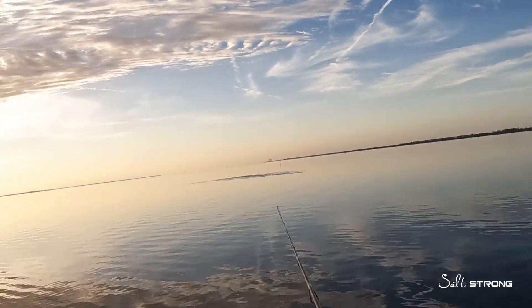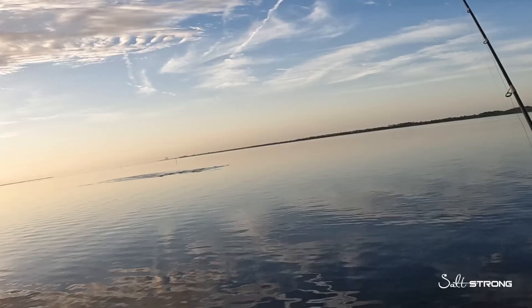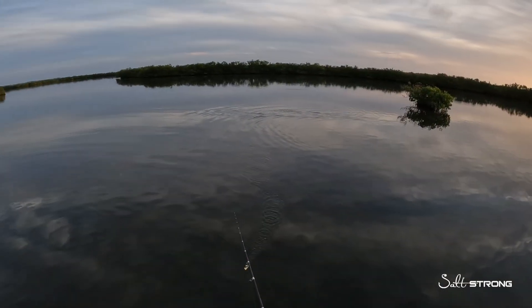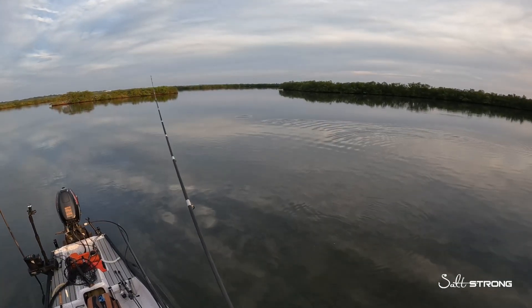This is also how they get spooked at the slightest movement you may make on your boat or kayak. If you're moving a lot on your boat or kayak, that boat is sending pressure waves into the water and those fish can pick up on that. Same thing with your trolling motor — when you turn your trolling motor on and off, it can put out different changes in pressure in the water that those fish can pick up on.